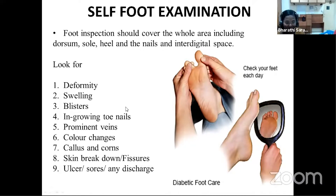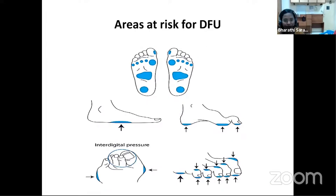During inspection, look for any obvious deformities, any swelling, blisters, ingrown nails pricking through the skin, prominent veins, obvious color changes, callosities or corns, thickening of skin under the feet, skin breakdowns, fissures, non-healing ulcers, sores, or any discharge from ulcers. Patients can be advised to use a small mirror to look at the dorsum and plantar aspect of their feet.